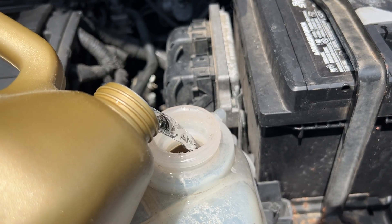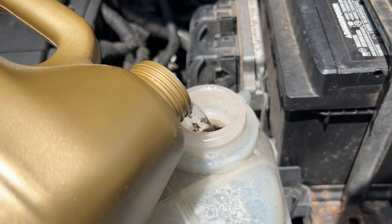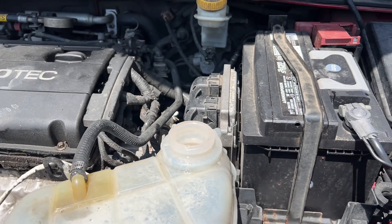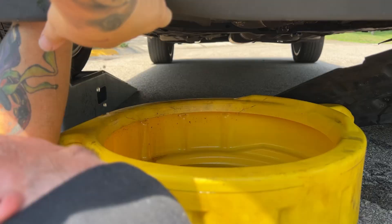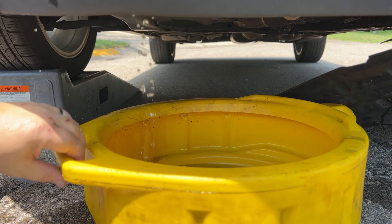The next step is to run a couple of gallons of clear water through — just plain water — to flush the system and make sure it's all flowing the way it's supposed to. Then we close everything up and start the car for about 5 to 10 minutes, getting the water to flow through the engine. Then we shut it down, drain the water out, and repeat that a couple of times to flush any debris through.